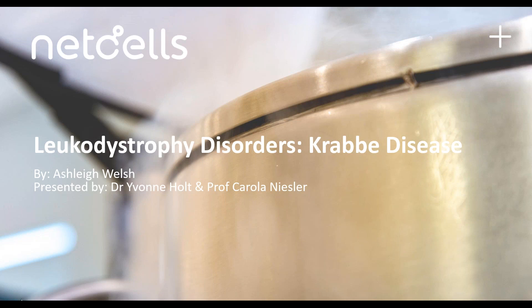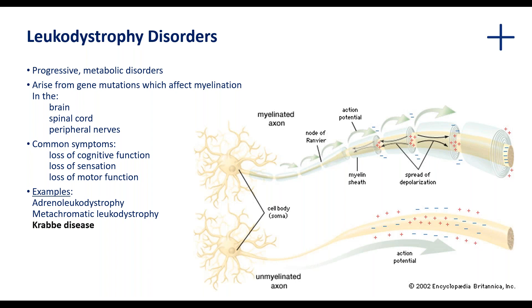Thanks, Shelley. Just to reiterate, thanks very much to Ashley Welsh for all the work that she put in to put together this presentation. I'm going to be talking about leukodystrophy disorders. To start off, the term leukodystrophy refers to a group of more than 40 different types of rare progressive metabolic disorders.